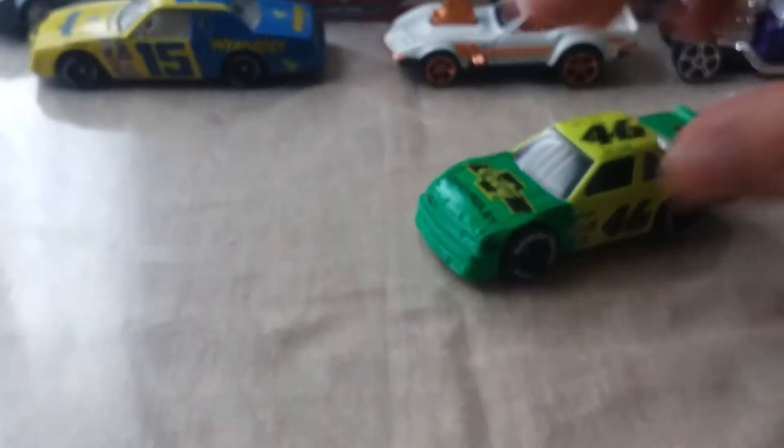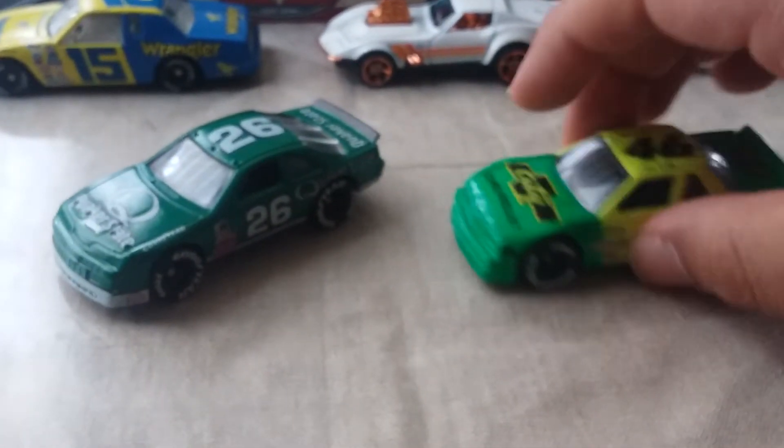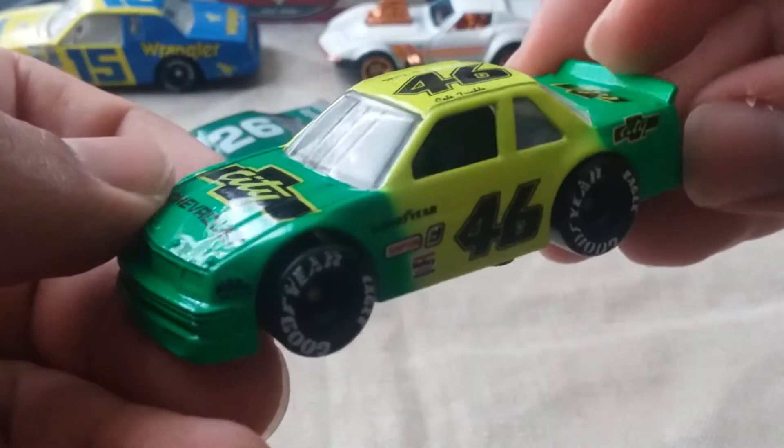Want to see a roll? Yeah, yeah! There goes Brett Bodine.